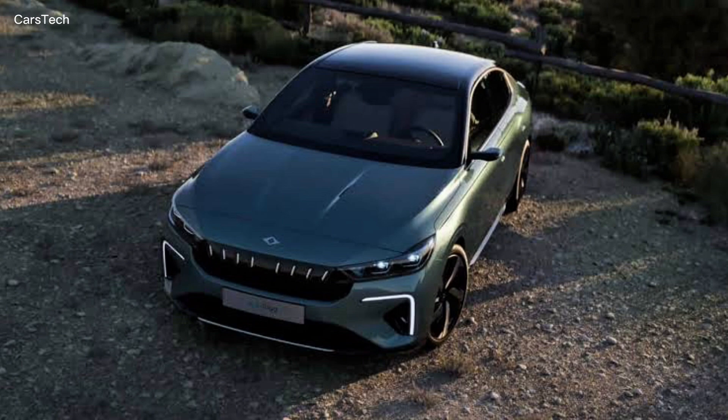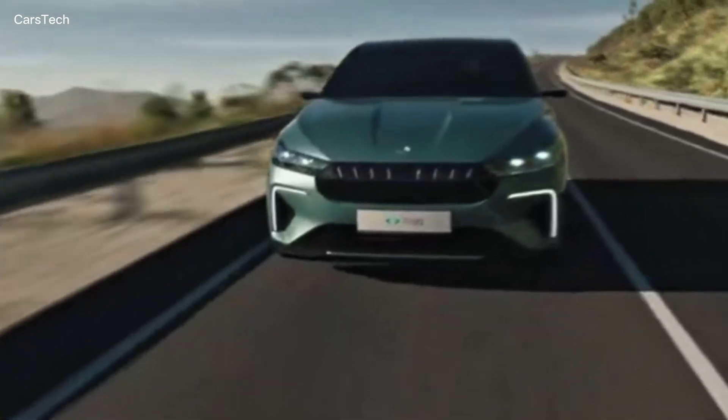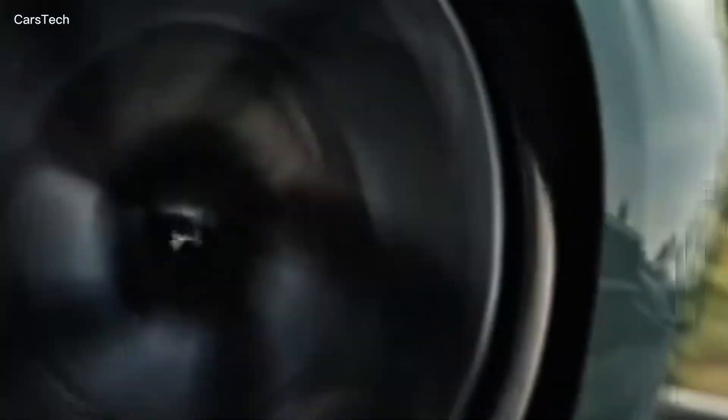So when will we see it on the roads? The TOG T10F is expected to enter mass production in 2025 and be offered for sale in the second half of the same year. It is aimed to attract great attention not only in Turkey, but also in the European market.